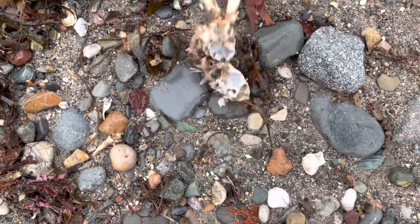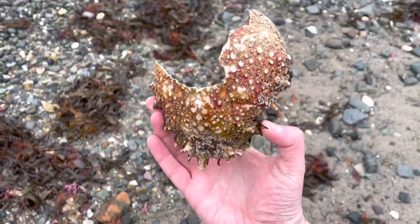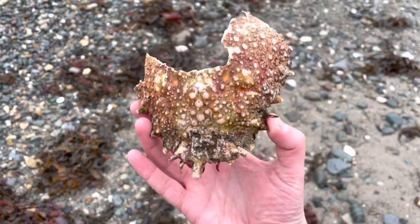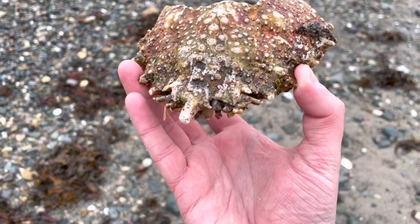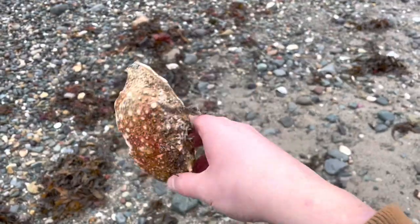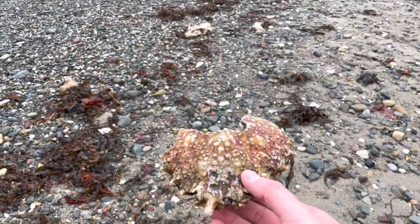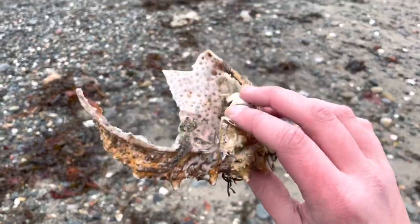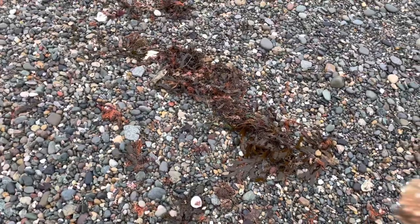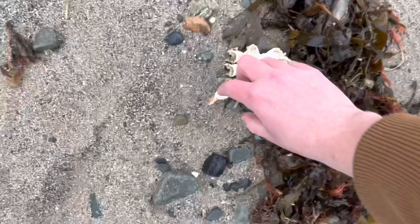This one is obviously past its best and very dead. This could be connected to what we just found — this is the top of the carapace of the spider crab. The carapace is just a fancy word for the body, but you can see that's where its eyes would have been. Spider crabs tend to have these kind of short spikes coming out of each edge. That I'm guessing would have been connected to the spider crab legs and undercarapace we found just over there — really cool find.